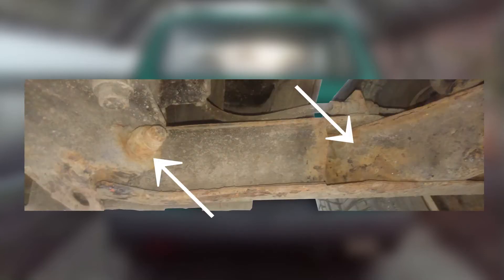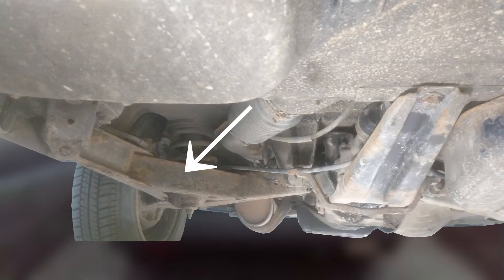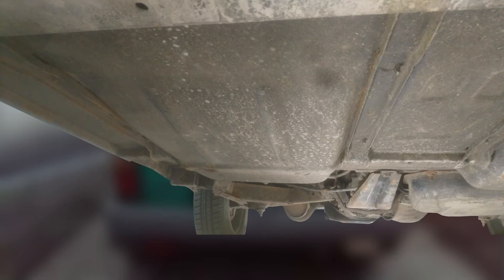Same thing with the rear suspension arms — they aren't the cheapest to replace, but certainly cheaper than welding and recreating parts of the chassis. Here you can see what a healthy floor looks like. Although there is a tiny bit of corrosion on the reinforcement, it can be easily cleaned off.